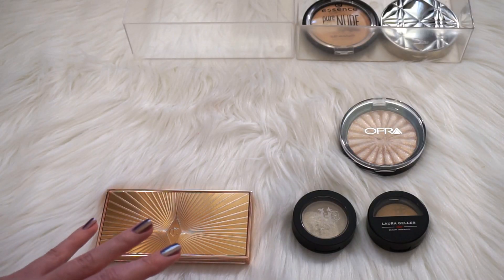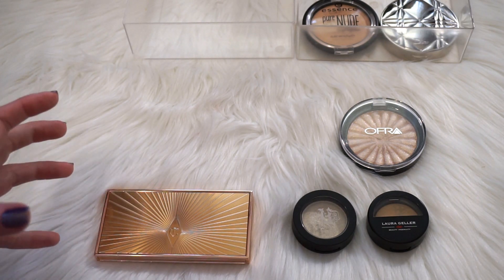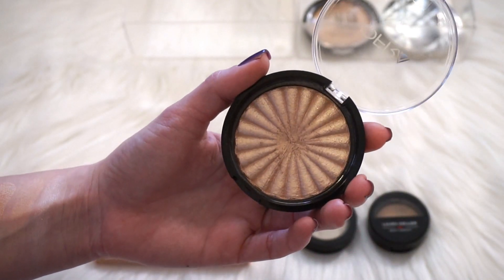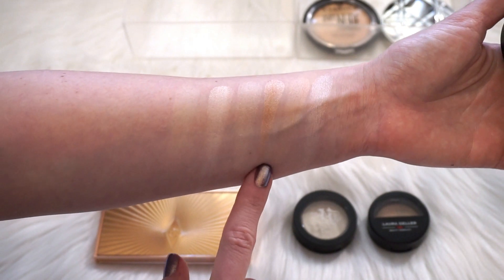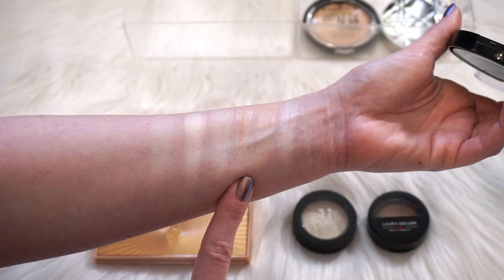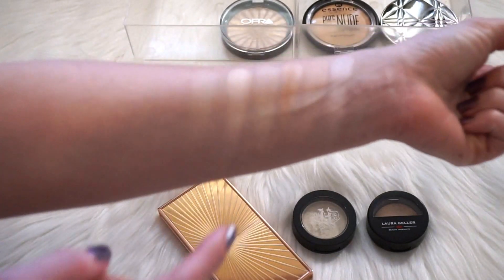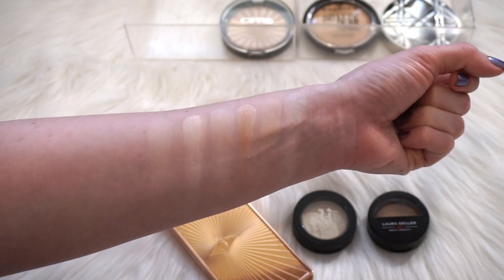FYI I do technically own the Kat Von D Alchemist palette, which you may consider a highlighting palette. I de-popped mine and put it in my Z palette with my eyeshadow singles — I feel like I use them more like that, so you're not going to see it here. Next we have an Ofra highlighter in the shade Blissful. It is the most intense highlighter I own — the most intense highlighter I've ever seen; it's like a freaking eyeshadow. It's fairly new and I'm still enjoying playing around with it, so I am going to keep it. And of course we have the Charlotte Tilbury Filmstar Bronze and Glow again, which I will be keeping. The highlight is subtle compared to the Ofra one, but I think it's absolutely beautiful.